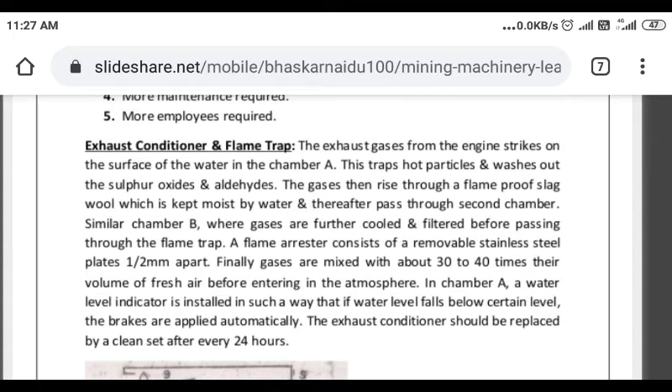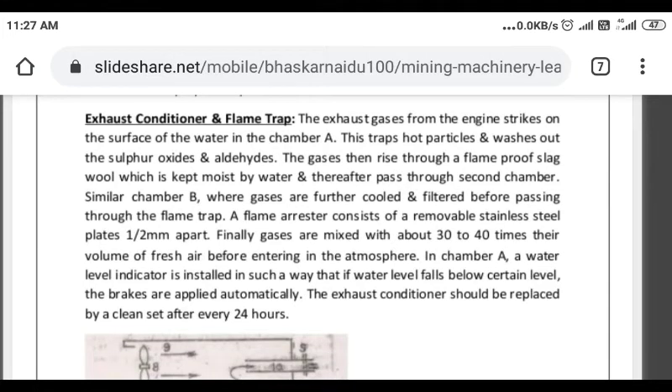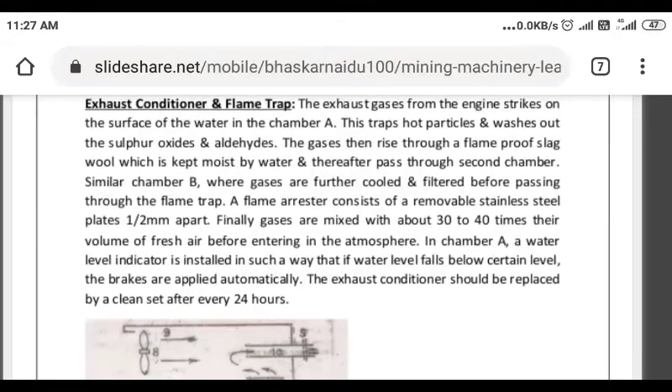Through the water, sulfur oxide and aldehyde mix in. The gases then rise through the flame-proof slab, which is like a wool material kept moist by water. Thereafter, the gas passes to the second chamber.